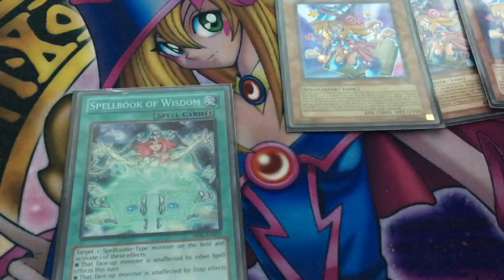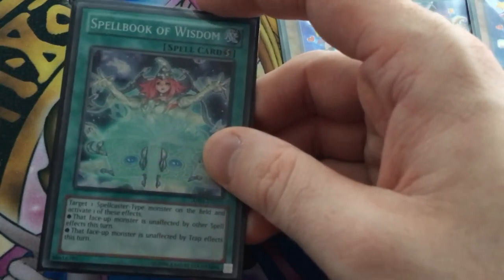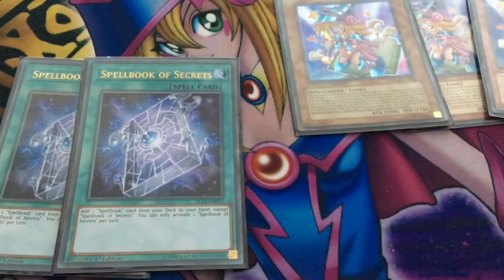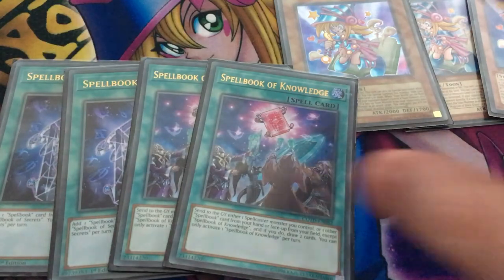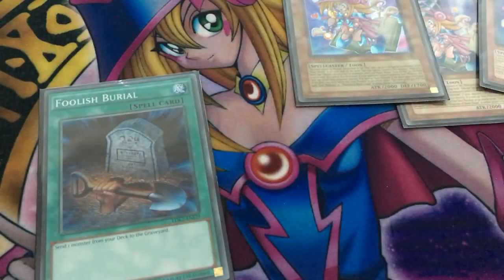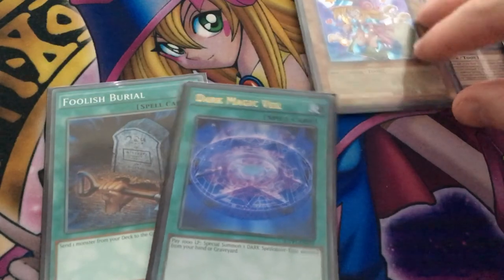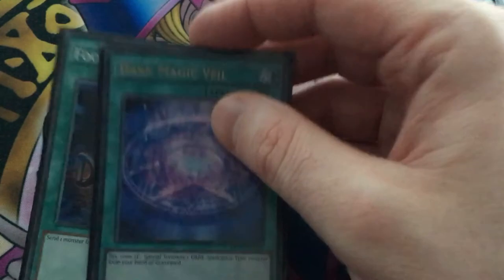We play one copy of Spellbook of Wisdom to protect our spellcasters from spell and trap effects that don't target — it's searchable through Spellbook of Secrets. We play two Secrets since our deck is mostly spellcasters and we need cards in hand. I don't play Spellbook Magician of Prophecy because my normal summon usually wants to be Berry Magician Girl, who replaces herself with Toon Dark Magician Girl. We play one Foolish Burial to mill a magician girl and give Kiwi more power, and one Dark Magic Veil to summon Dark Magician Girl from hand or graveyard. We only have three targets so one copy is fine.